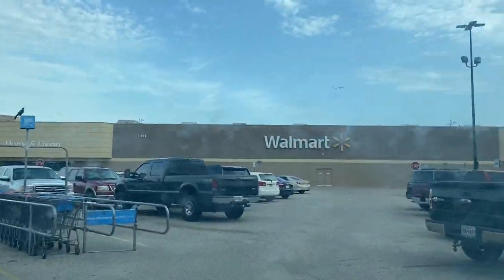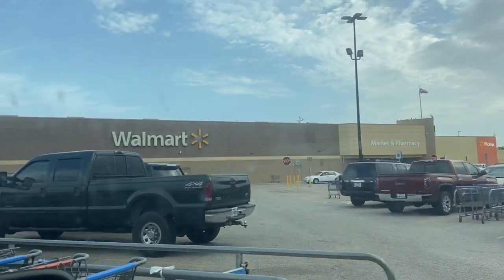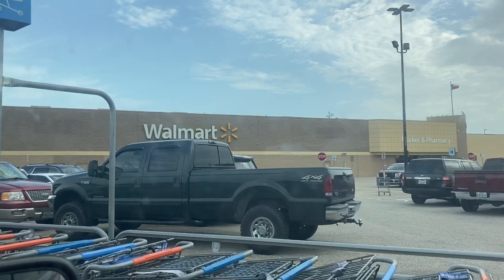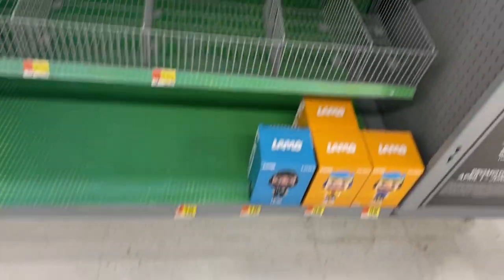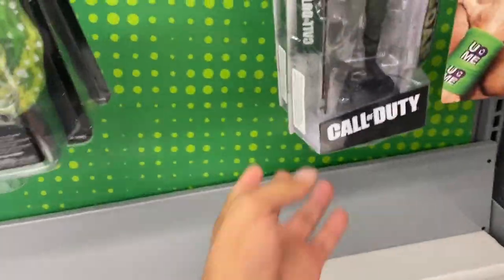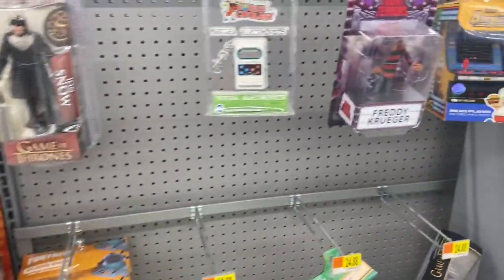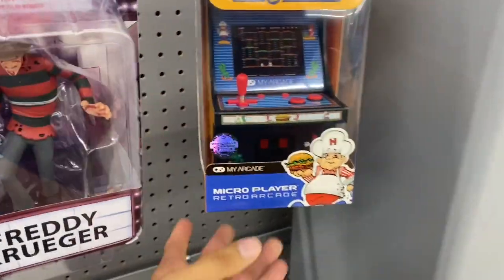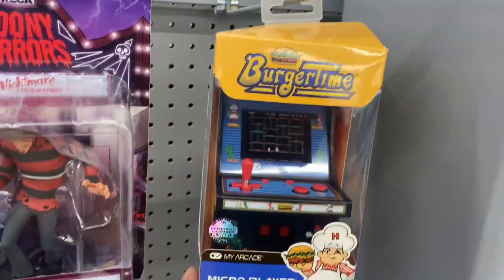We're at our third Walmart — this one is a little bit farther out, about 40 to 50 minutes from where I live. I don't come here often. At the NECA wall it looks like they don't have anything, but this is new — I haven't seen this Burger Time mini arcade before.